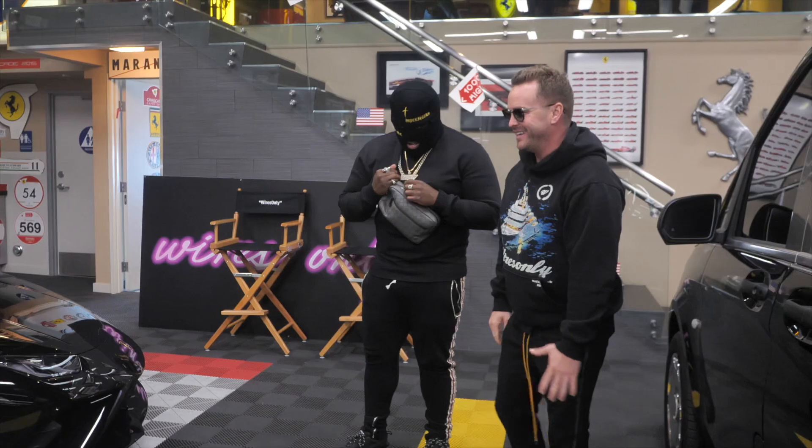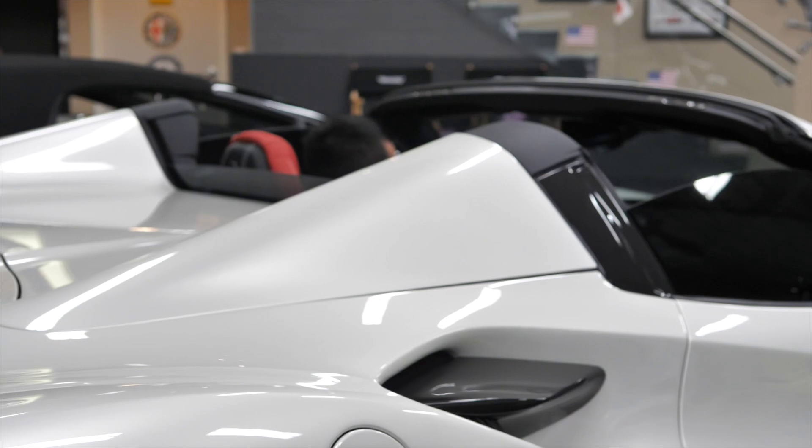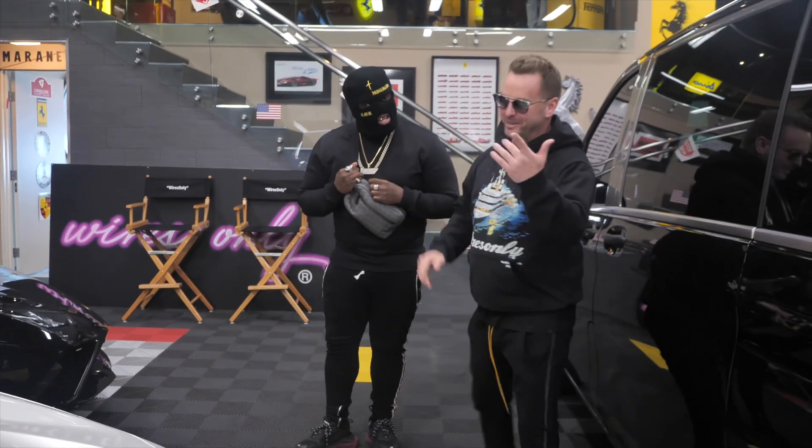This is the 2021 F8 Spider — first one in the country, drop top. This is cool though. But for you, the big body.